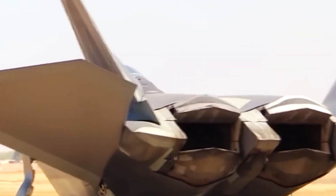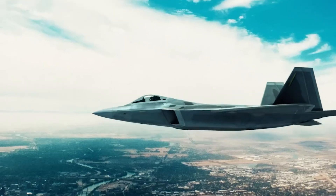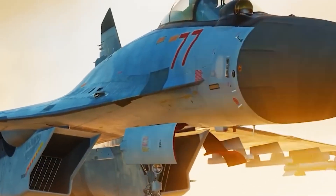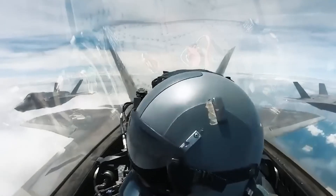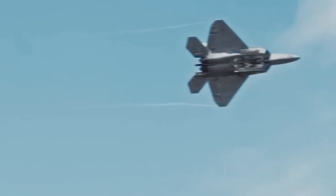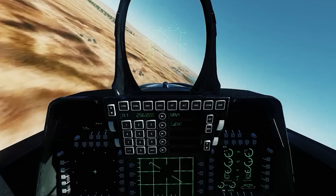Equipped with twin F119-PW-100 turbojet engines manufactured by Pratt and Whitney, the aircraft achieves a maximum velocity of 2,410 km/h. Although this falls short of the Russian Su-35's top speed of 2,778 km/h, the F-22 remains the fastest fifth-generation fighter, even with its peacetime speed capped at 2,197 km/h (1,365 mph). Additionally, it boasts a supercruise capability, maintaining speeds of up to 1,800 km/h without the need for afterburners — a feat unmatched by any other aircraft to date.